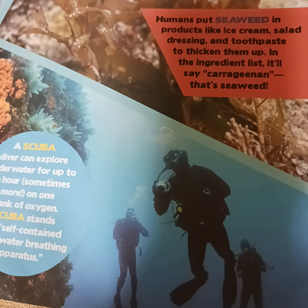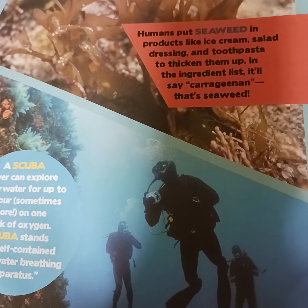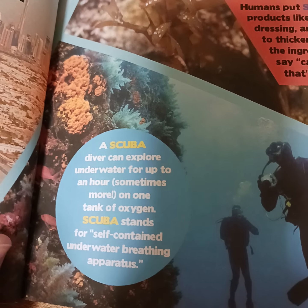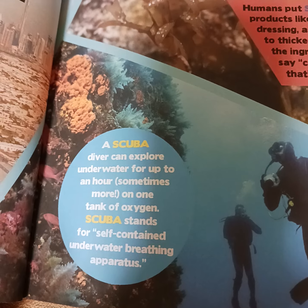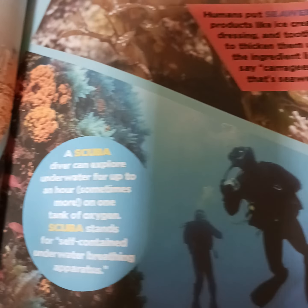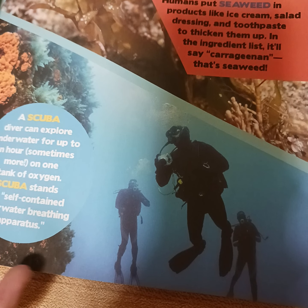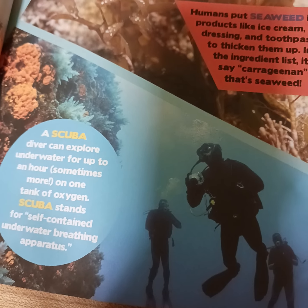A scuba diver can explore underwater for up to an hour, sometimes more, on one tank of oxygen. SCUBA stands for Self-Contained Underwater Breathing Apparatus.